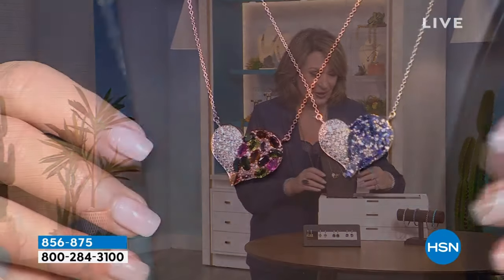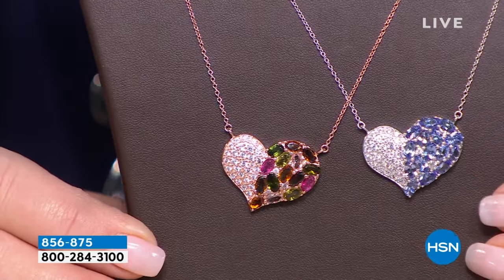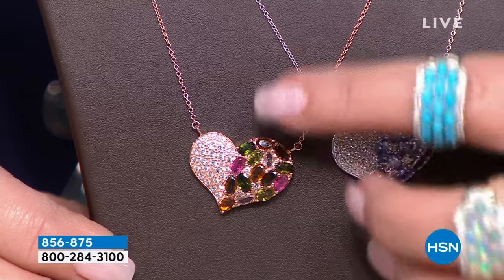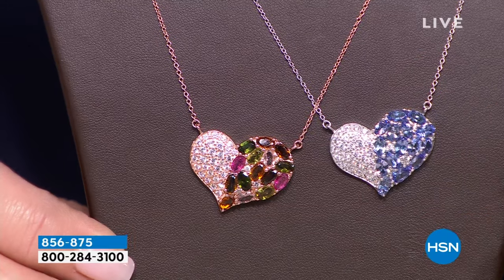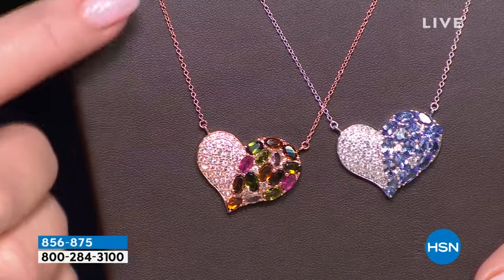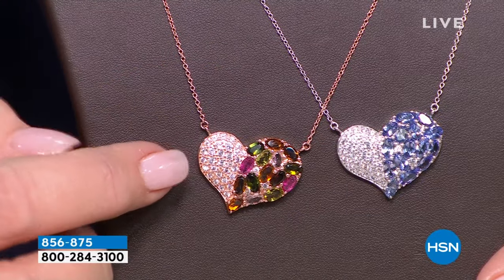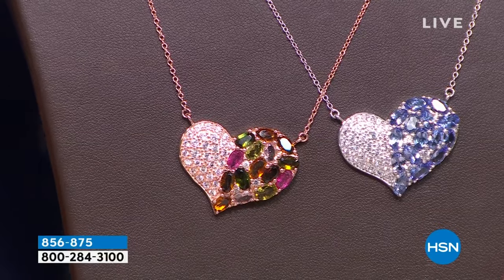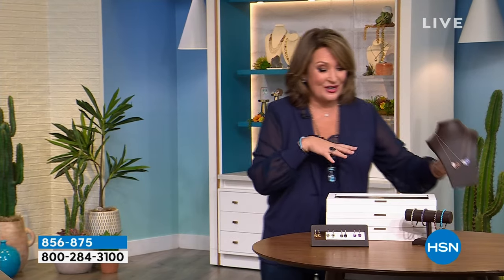Also coming up, look at this necklace — so gorgeous. If you like hearts, and this is just in time for Valentine's Day, we have a choice between genuine tanzanite with white zircon, that beautiful AAA color, with a very fresh, modern, asymmetric shape. And in rose gold finish over sterling silver, we have a multi-tourmaline with all natural stones and a beautiful pavé effect of white zircon. That will be coming up at the lowest price ever.